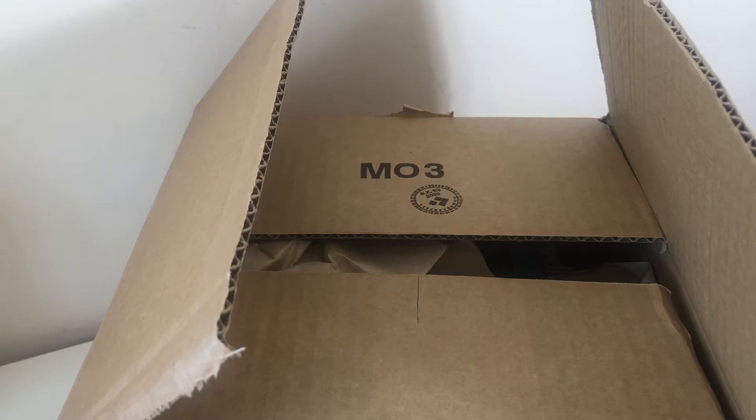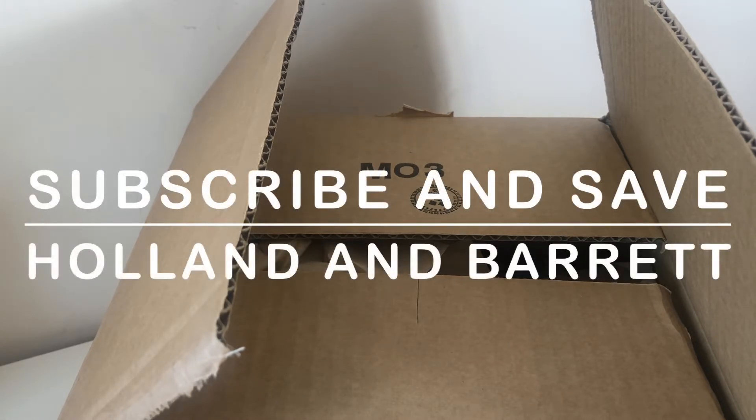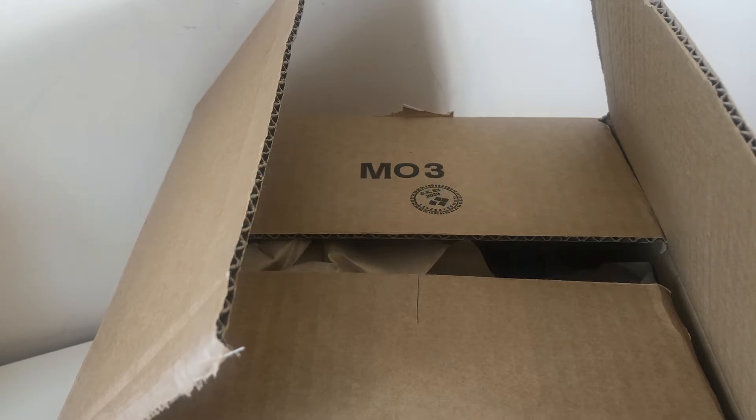Hi everyone, welcome to my channel. If you're new here, my name is Melanie and I do a large variety of different videos from beauty box unboxings, trying things on camera for the first time, food hauls, story times, experience videos, concert type videos, small business hauls, vlogs and so much more. Today's video is an unboxing of my monthly Holland and Barrett haul.